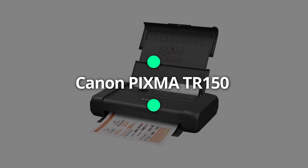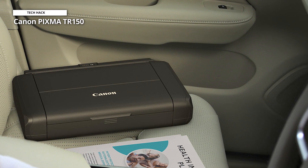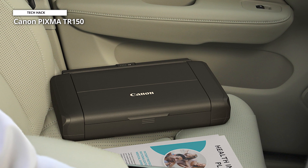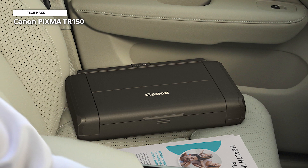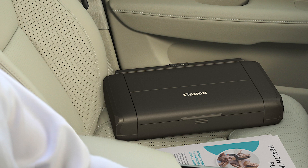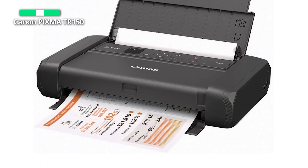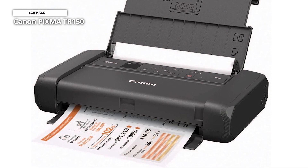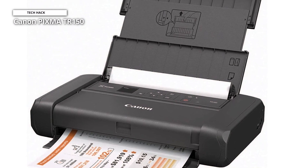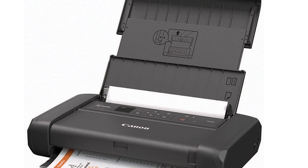First, we have the Canon PIXMA TR150, one of our top travel printers. It's a little inkjet that can fit in a backpack and produces outstanding documents and photos. This is a reliable option for portable printing, with its two cartridge ink system and printing capabilities for text documents, graphics, and even glossy photographs. It is one of the most lightweight and travel-friendly printers available, weighing less than the HP OfficeJet 250 and providing a more economical print-only alternative.